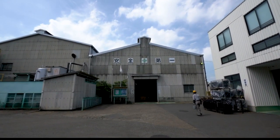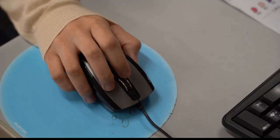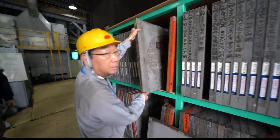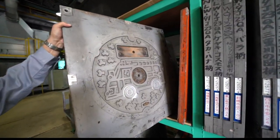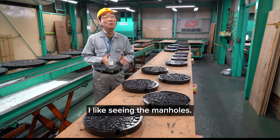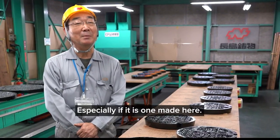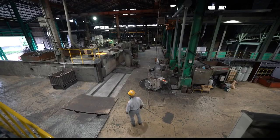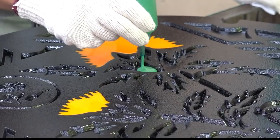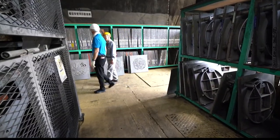I learned the life of a manhole begins here at the Nagashima Foundry. Artists work with cities across the country to create a variety of designs. The work is hard, hot, and requires an artistic flair. The foundry pumps out hundreds of manholes every day.